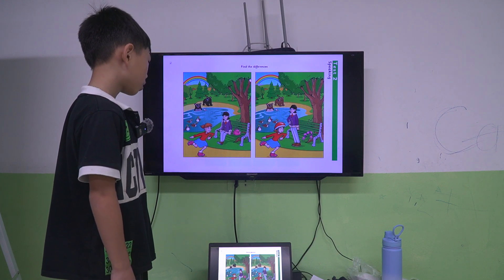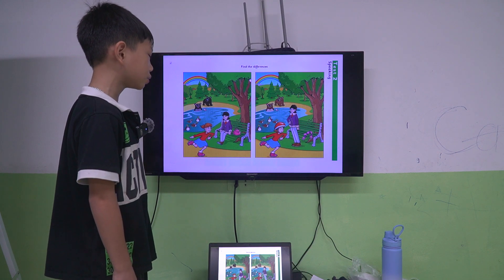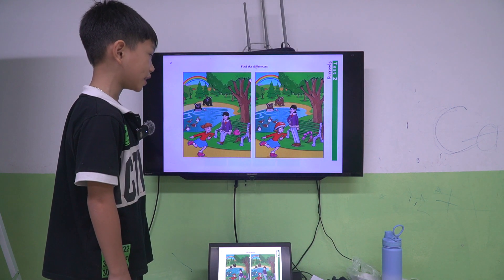In picture one, the pink bag is on the bench. But in picture two, the girl is on the bench.